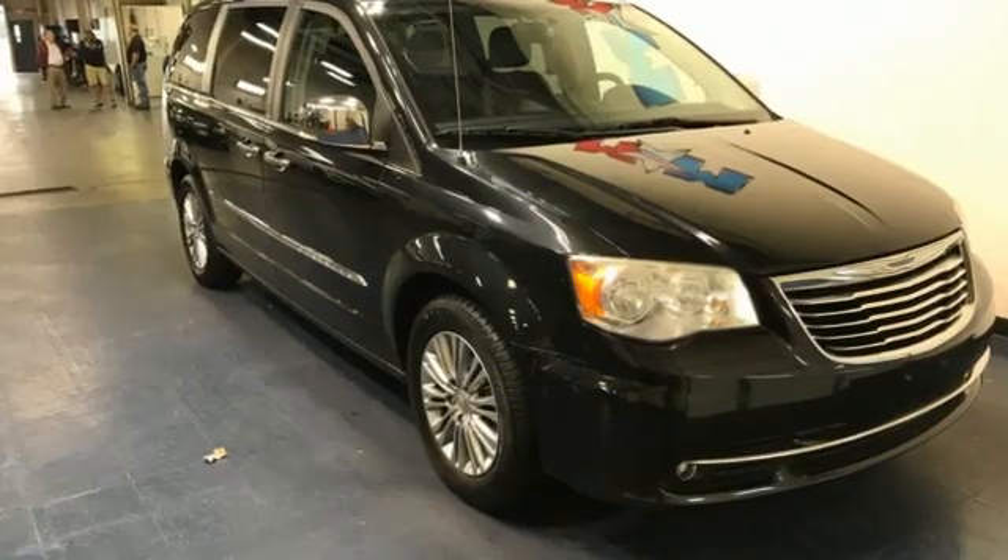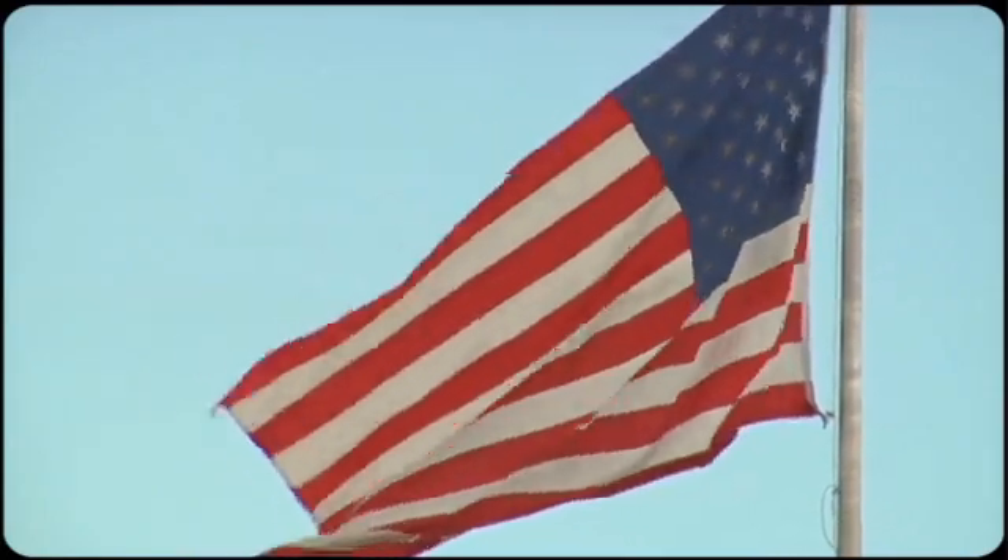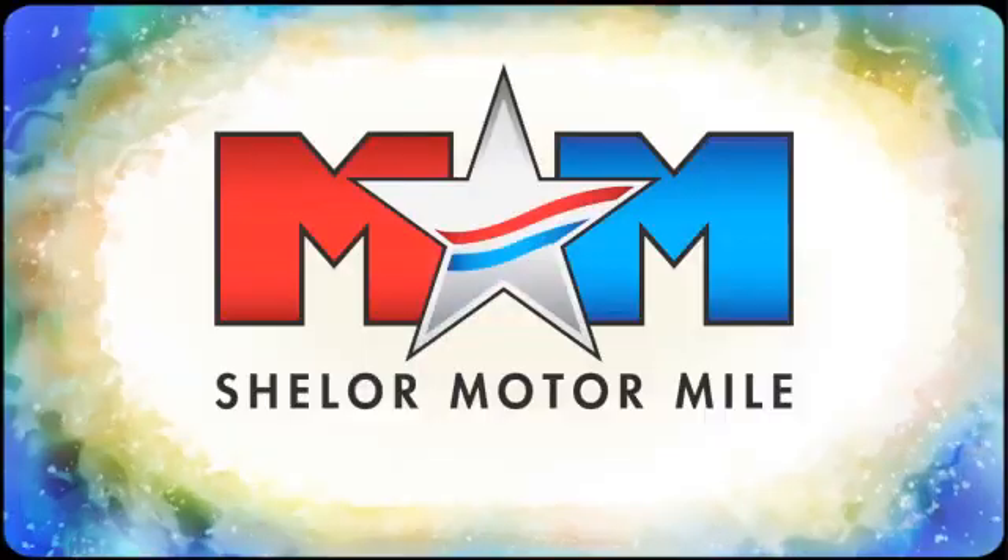Chrysler, where bold ideas merge with brilliant innovation. Hurry in today and see it for yourself. So come visit us on the Motor Mile, where you're always a name and never a number.